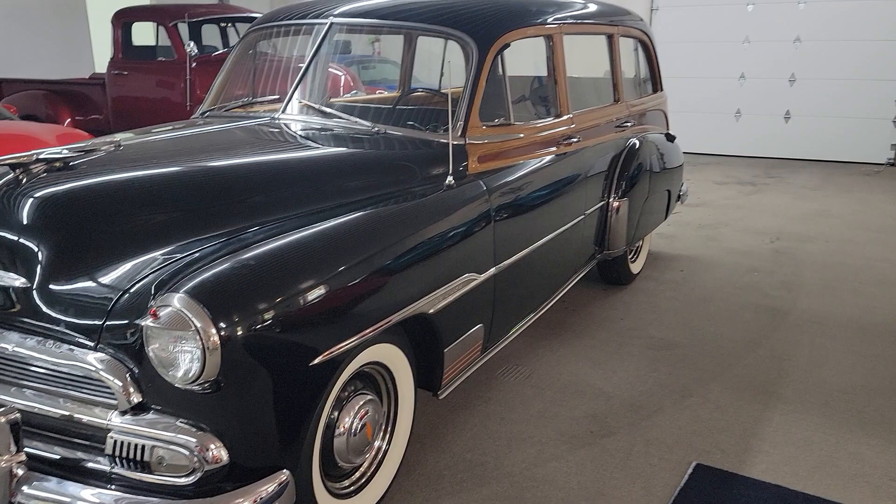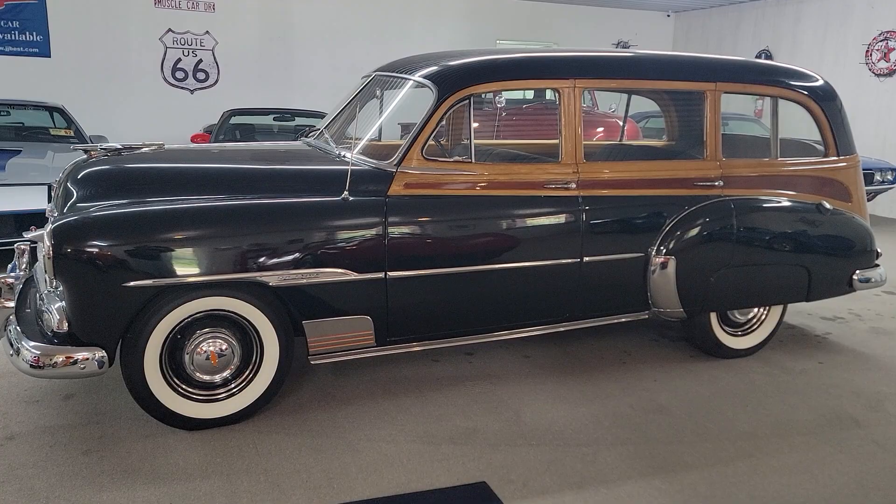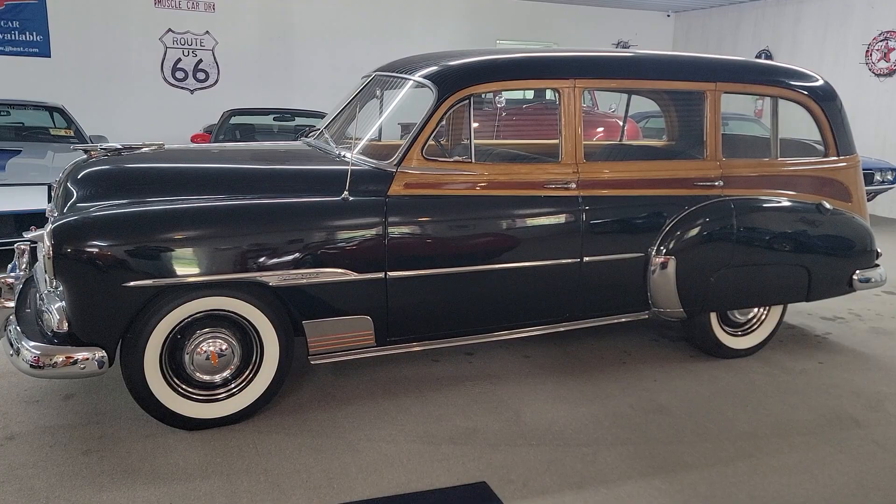We'd love to talk with you more about this vehicle and see if we can work out a deal. We're located 8 miles south of Nashville, Illinois, on Highway 127, just about 50 miles west of St. Louis. Fly in, we'll pick you up — you can drive this baby home. It hits the road great.